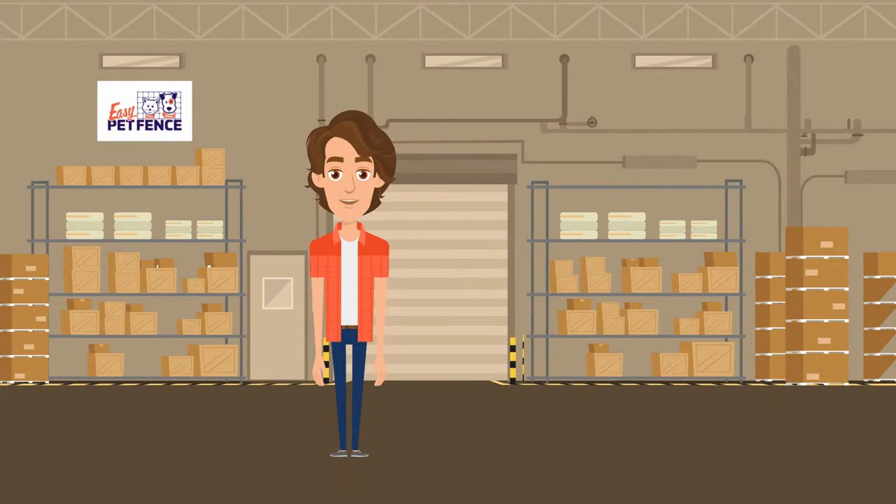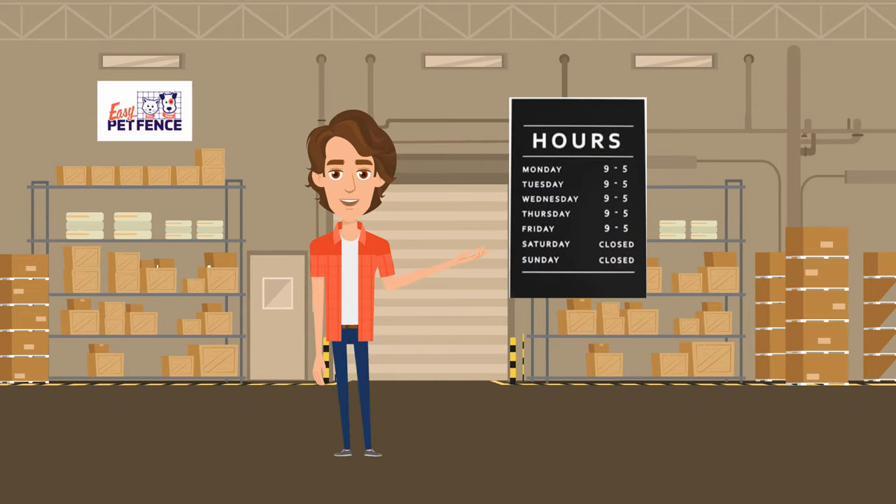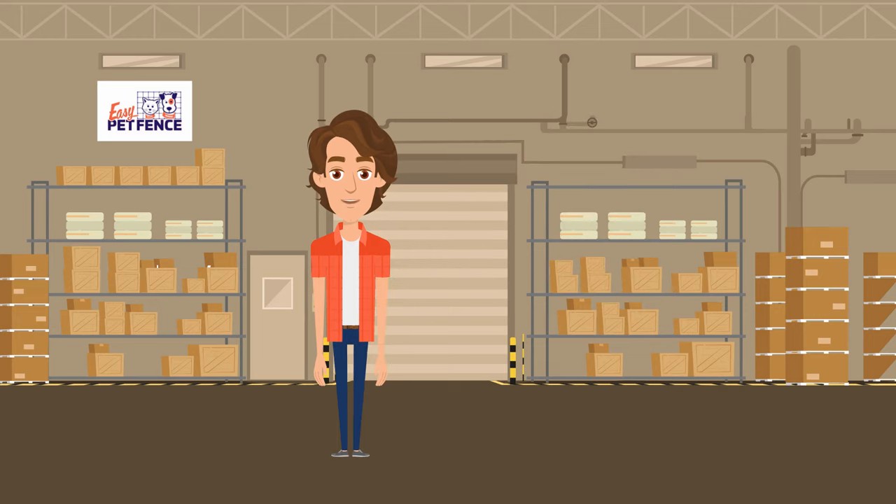Most carriers require that you must be home for freight deliveries, which can typically only be scheduled Monday through Friday during regular business hours of 9 a.m. to 5 p.m. local. Once your freight arrives at its final terminal, the carrier will call to set up a delivery date.